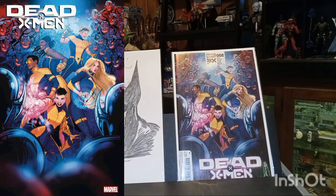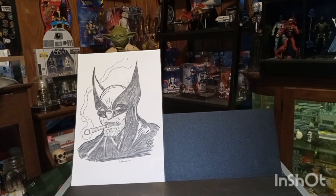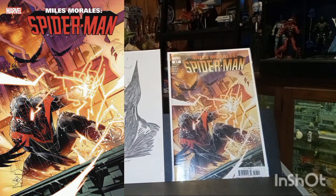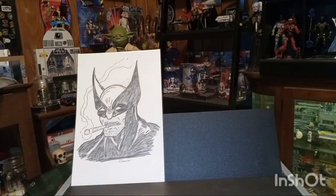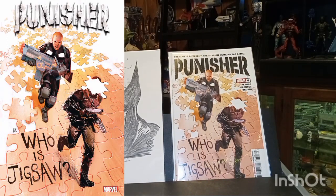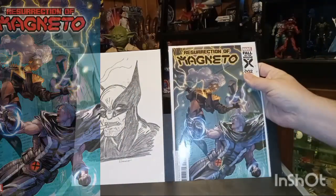Up next we have Dead X-Men number two — this is the A cover. The rest of these will be A covers unless I mention otherwise. We have Miles Morales Spider-Man number 17. Here is Punisher issue number four — 'Who is Jigsaw?' And Resurrection of Magneto number two.